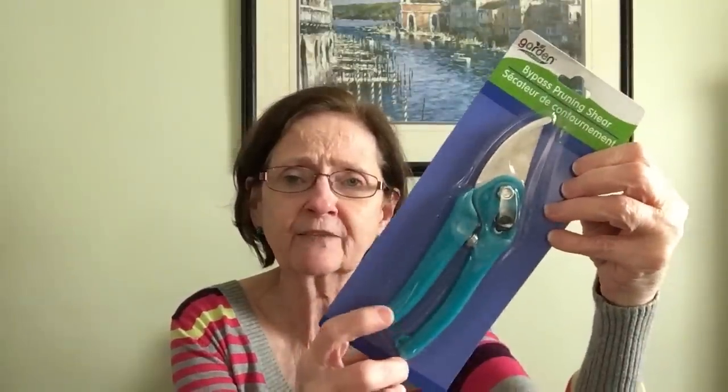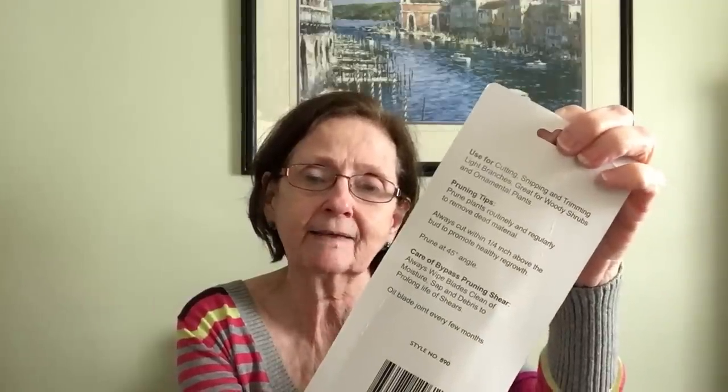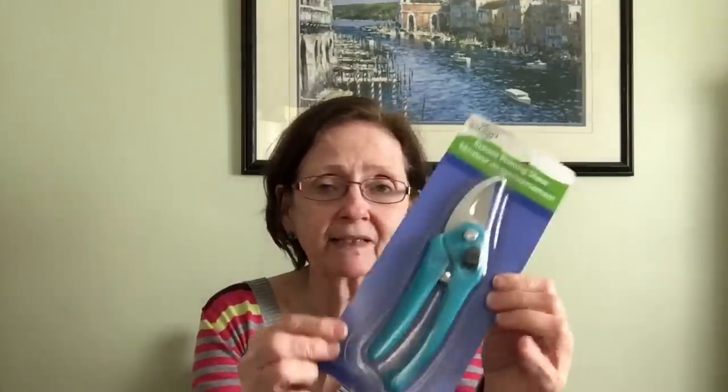In the gardening section I picked up these bypass pruning shears from the Garden Collection. They had all different color handles — I got the blue one. It has all your tips on the back. For a dollar I figured let me give it a shot. I'm not sure how good they'll be, but even if I just want to cut a wire or something like that, I'll see if it works.